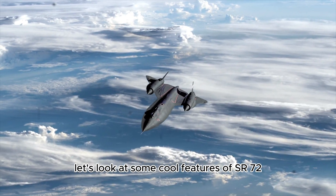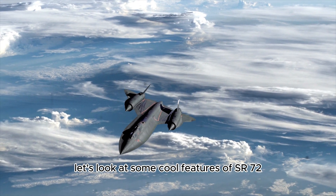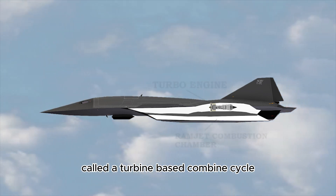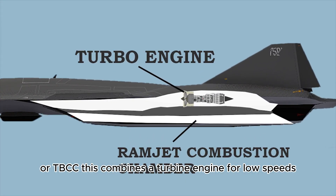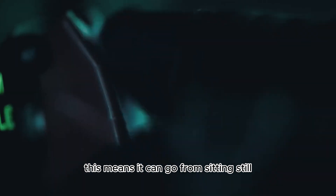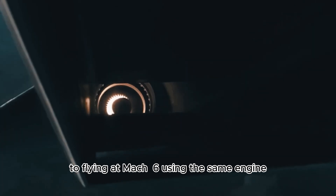Let's look at some cool features of Acer 72. First, it has a special engine system called a Turbine Based Combined Cycle or TBCC. This combines a turbine engine for low speeds and a scramjet for high speeds. This means it can go from sitting still to flying at Mach 6 using the same engine.